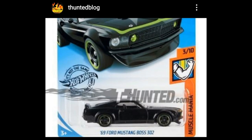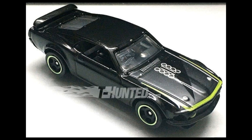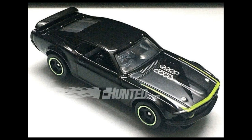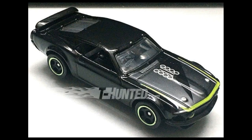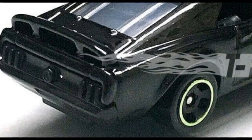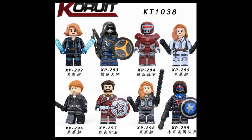Some more Hot Wheels 2020 mainlines coming soon — check out this black '69 Ford Mustang Boss 302. Beautiful casting; I always loved the Ford Mustang Boss casting. This one has some green accents on the hood and a green lip on the wheels. It has broad tampos but doesn't have tail light tampos — still a really beautiful car from Hot Wheels.